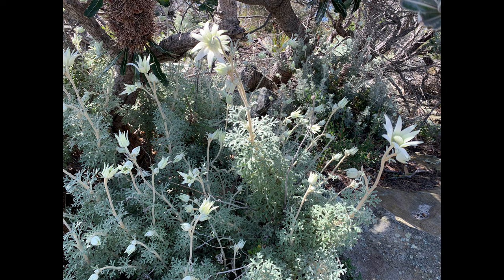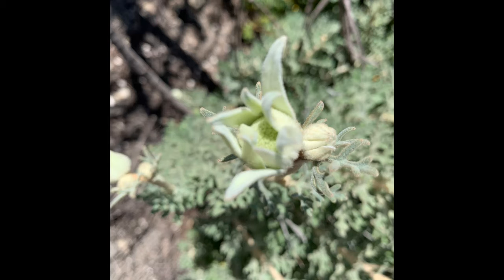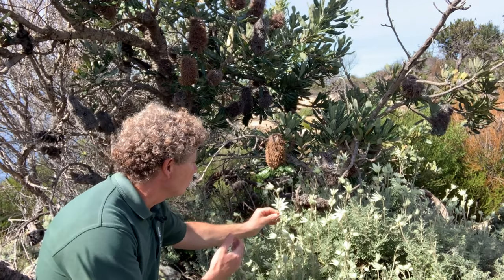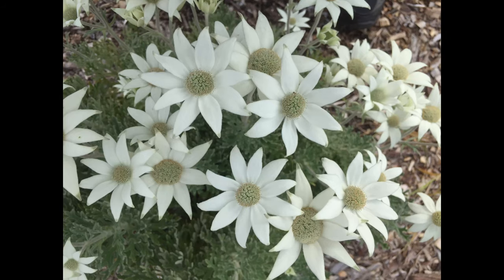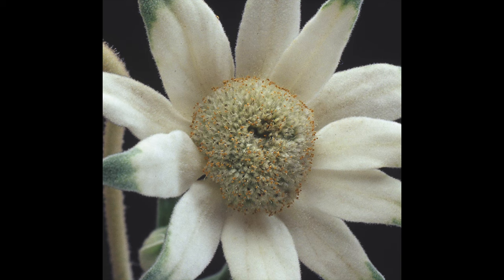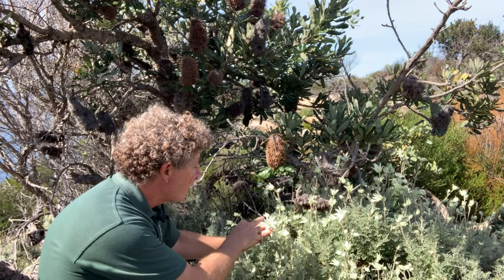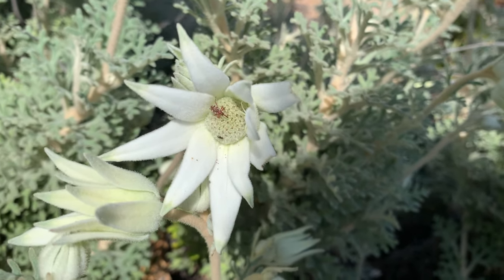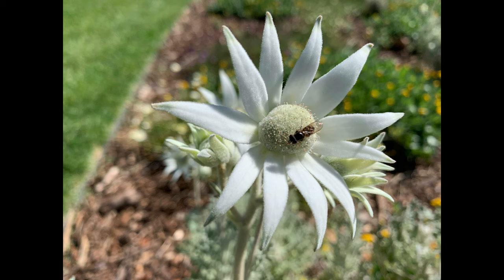They come into flower for the most part in early September but they can spot flower throughout the year. Now the flowers might look like a daisy but they actually belong to the carrot family. The true flowers are right in the center — they're very small and they form an umbel arrangement. They're surrounded by these white, sometimes green-tipped bracts, and the whole thing attracts a range of different pollinators, usually very small insects like our native bees and also many different species of flies.